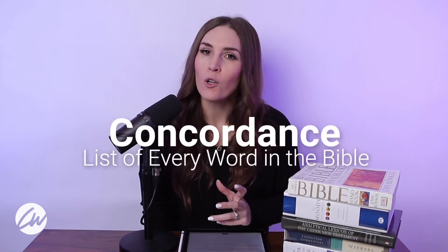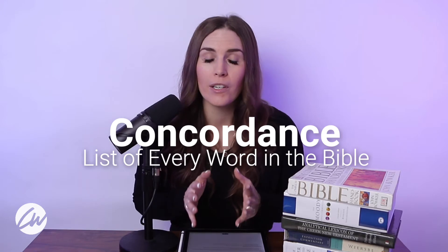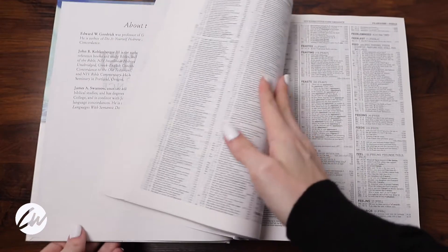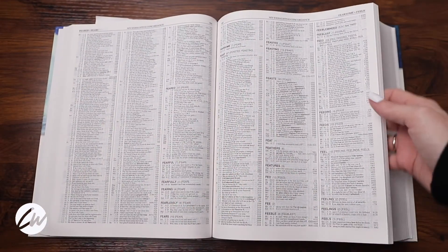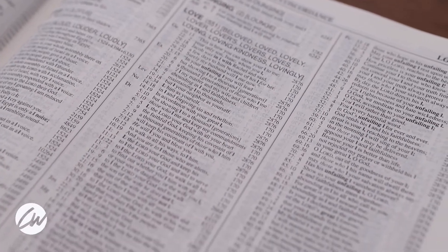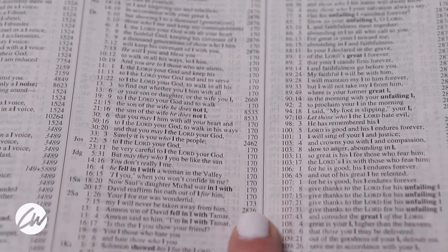Our second resource tool is a concordance. A concordance is an alphabetical index that contains every word in the Bible. What's cool is you can look up a specific word in a concordance and see all the places it's listed in the Bible. A concordance also gives a specific number for each Hebrew or Greek word that was used in the original manuscripts. This is helpful because you can see where different passages that use the same word occur.